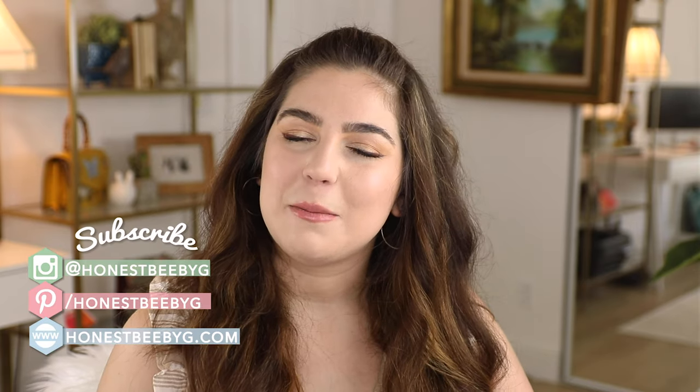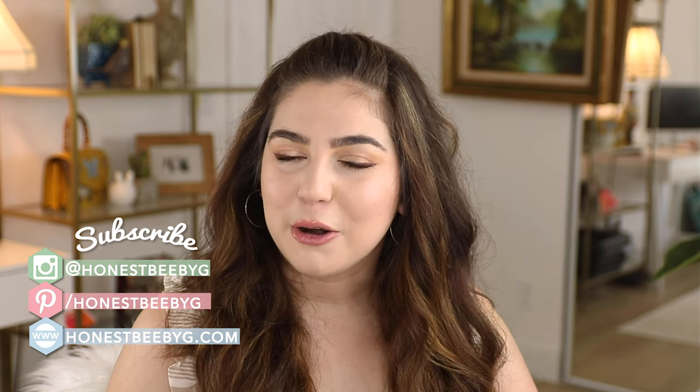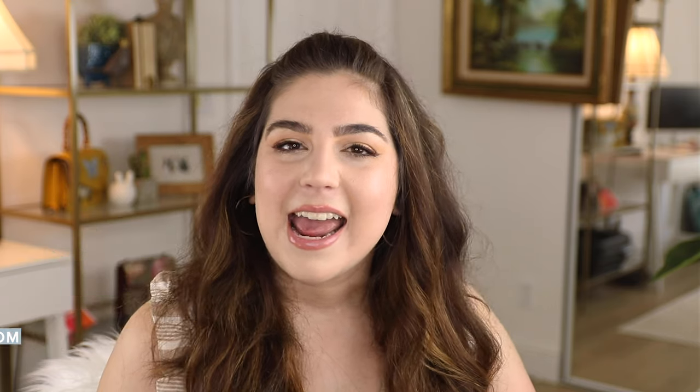I'm really excited to jump right into this next video. This is technically my very first product review video, so I'm really excited. I wanted to make sure I was reviewing a product that was really applicable to everybody, so I decided to do sunscreen.